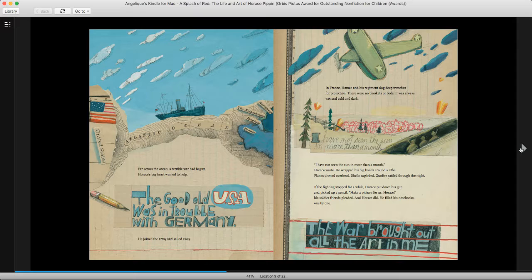From far across the ocean, a terrible war had begun. Horace's big heart wanted to help. The good old USA was in trouble with Germany. He joined the army and sailed away. And that is World War I, boys and girls.